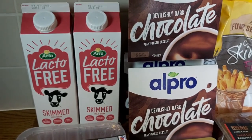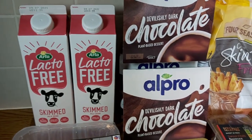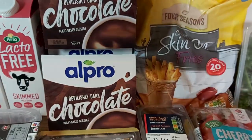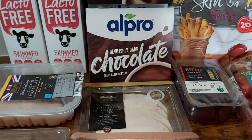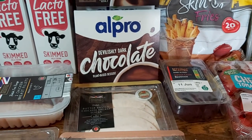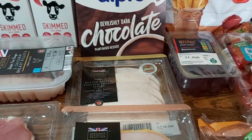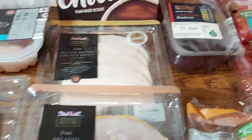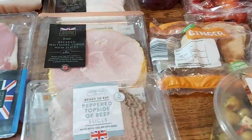Some lacto-free milk, our usual skimmed milk, and our Alpro Devilishly Dark Chocolate — both of those I have to go to Tesco for, which is frustrating. Also basically anything gluten-free I have to go to Tesco for. Aldi really need to up their gluten-free game because it's pretty poor.